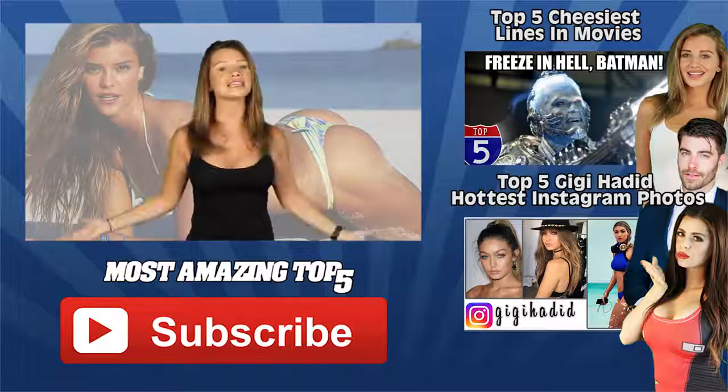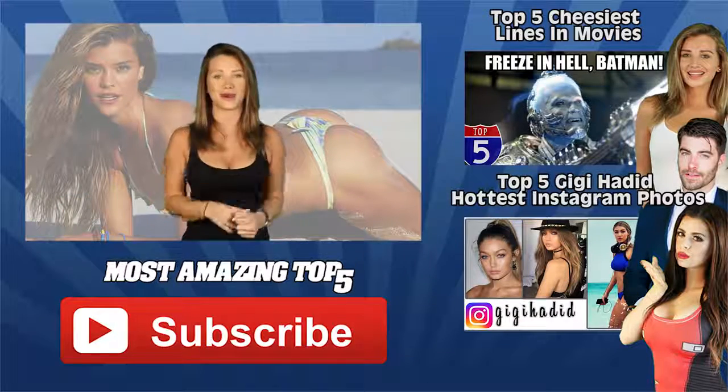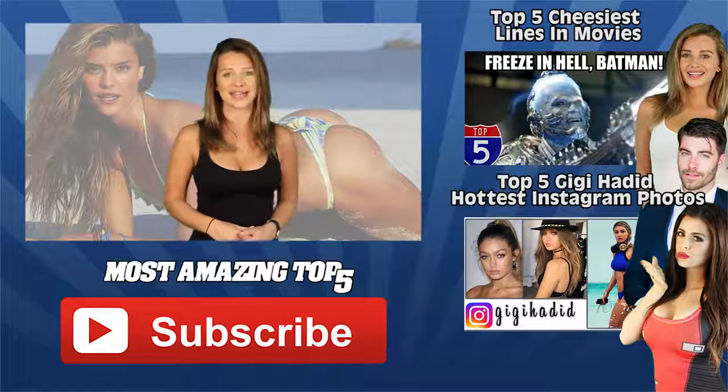So there you have it, guys — the top 5 hottest Nina Agdahl Instagram photos. My name is Amber Smith, thank you so much for watching. Make sure you hit that subscribe button and, as always, don't forget to find me and follow me on Instagram.